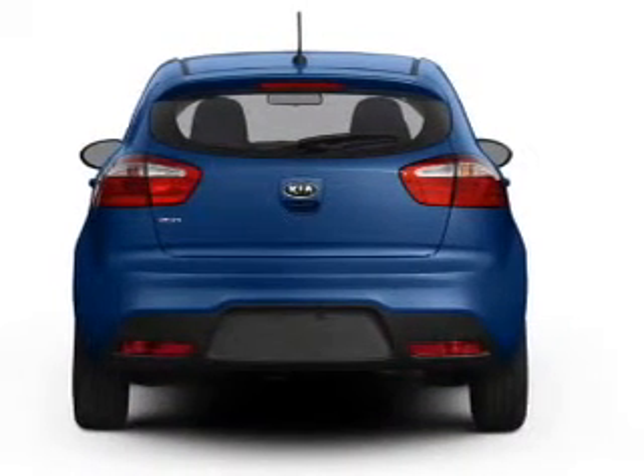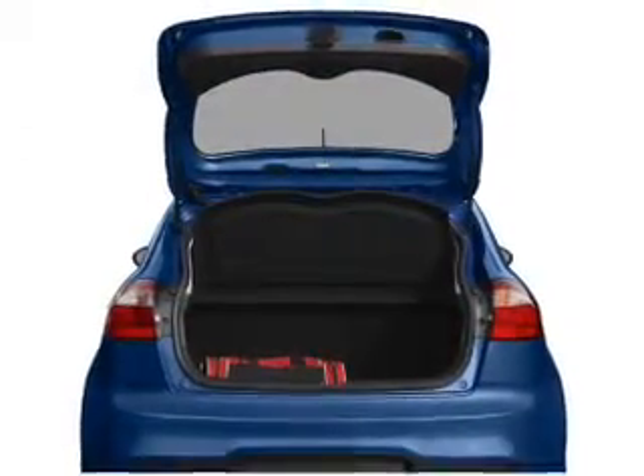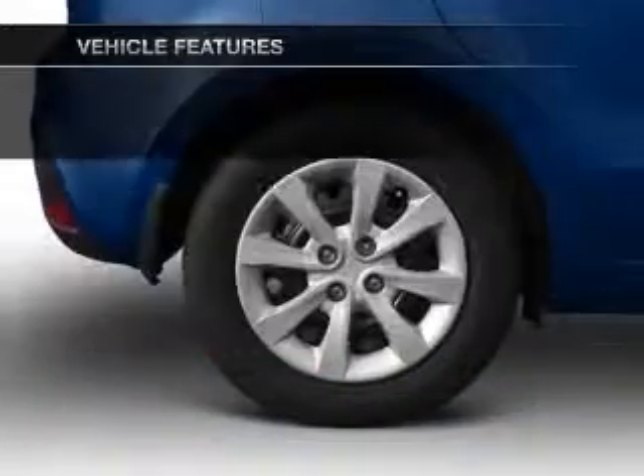Premium wheels give a more luxurious look. Brake safely with the anti-lock braking system. Memory settings are one of many features. Plus, enjoy these notable features that are included in this vehicle.